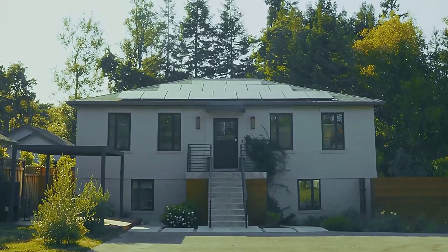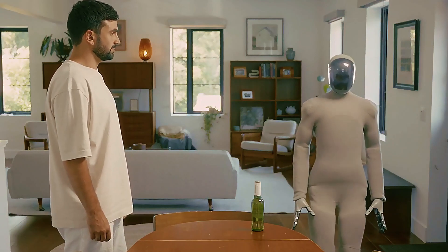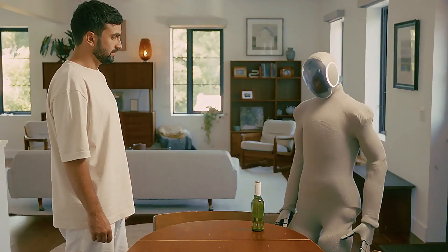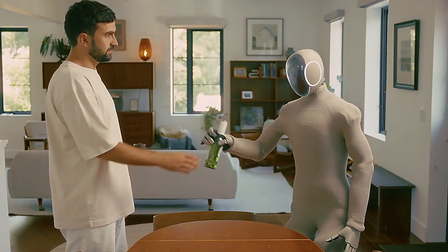You can literally say, 'Hey NEO, can you grab me a beer?' and it'll move, scan the room, and fetch it — even if the bottle's in a weird spot it's never seen before. Yeah, we're way past the smart speaker phase now.